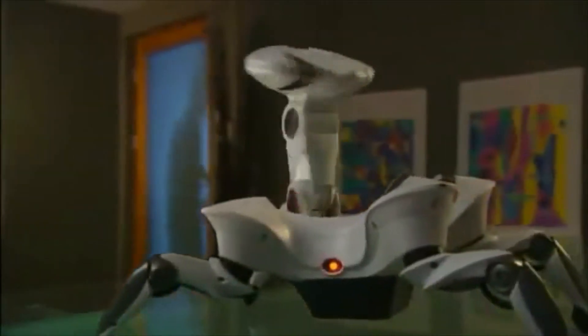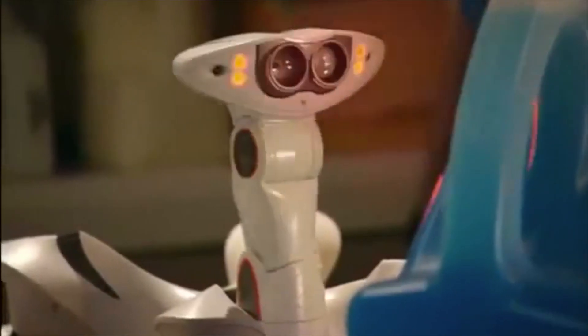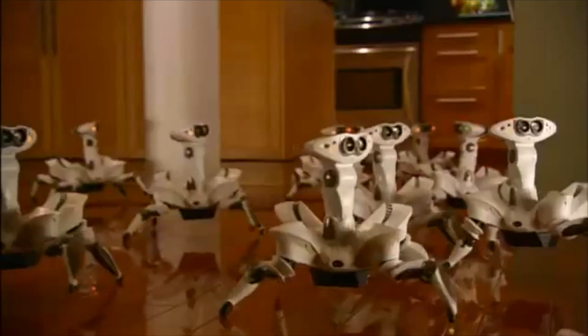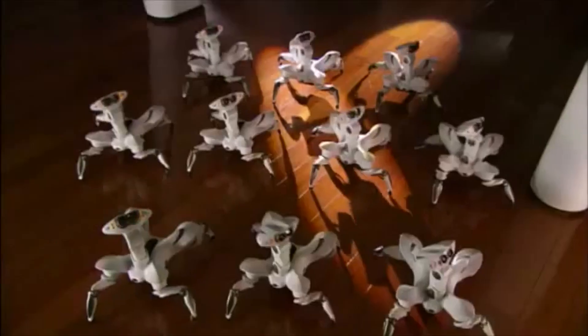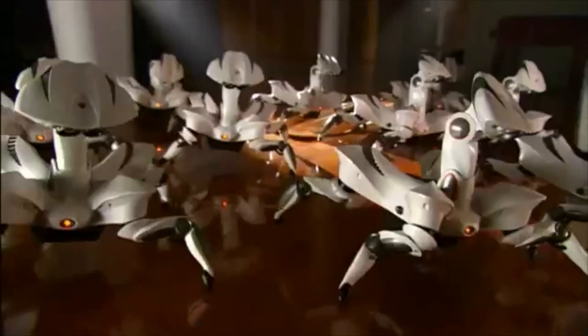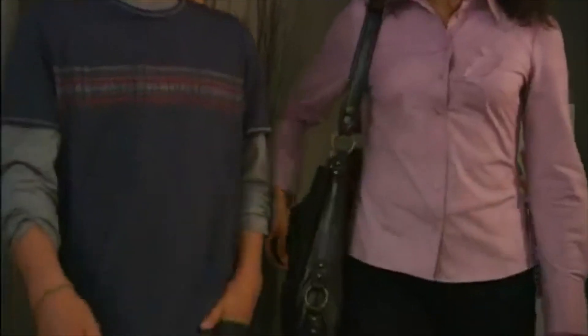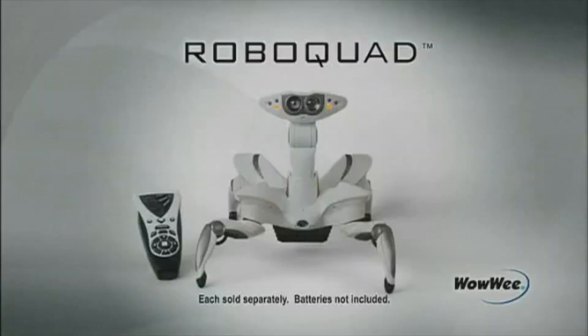You may not want to leave RoboQuad home alone. With his advanced escape scan technology, heightened sensory system, and uncanny maneuverability, RoboQuad continually explores its environment in a relentless quest to satisfy an ever-growing need to party. Hey, it's like he knew we were coming. RoboQuad — a fusion of technology and personality.